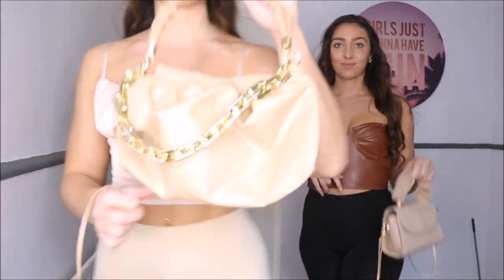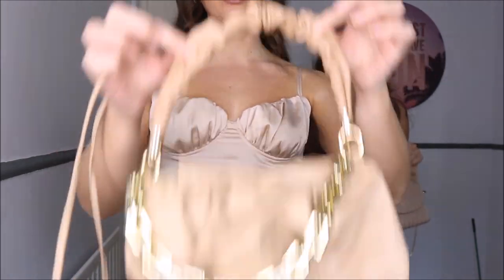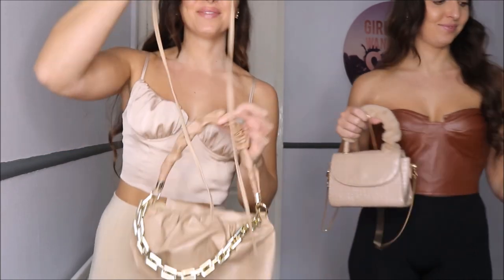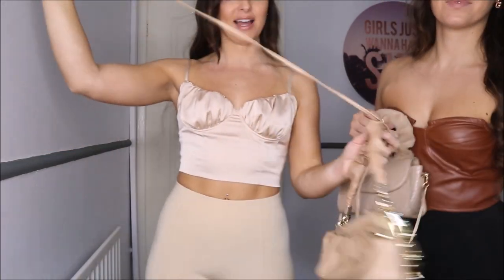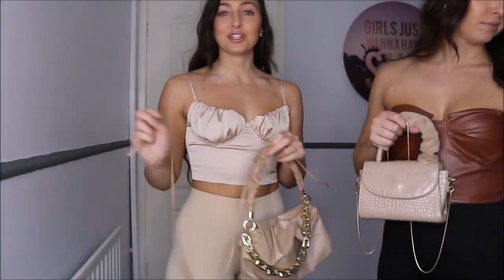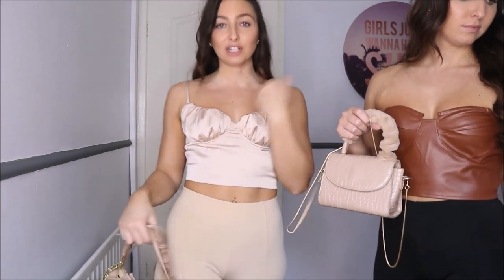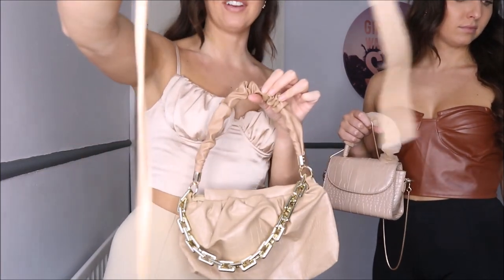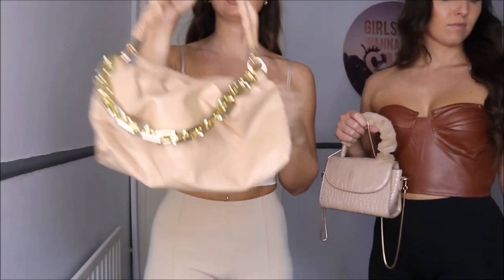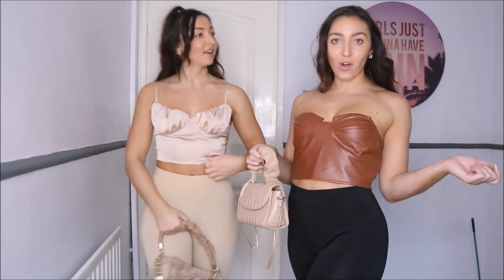It goes perfectly with this ruched bag — you can see it's all ruched. It actually came with a strap to make it longer, you just tie that on, but I wouldn't do that. I would just borrow Gabrielle's chain and put the chain on it to have a long bag. I love, love, love this bag. And these tops were both £6.40.